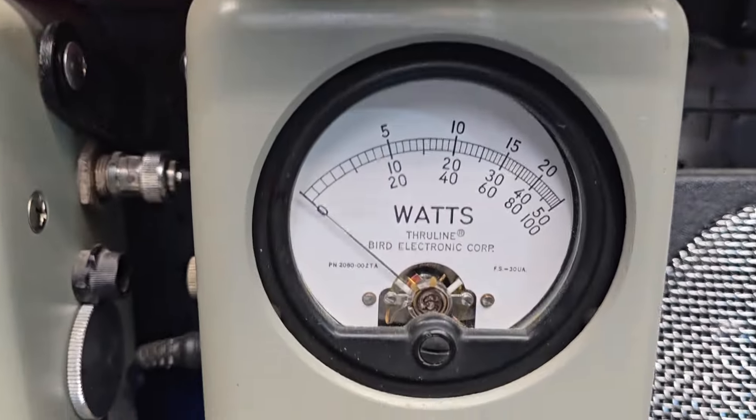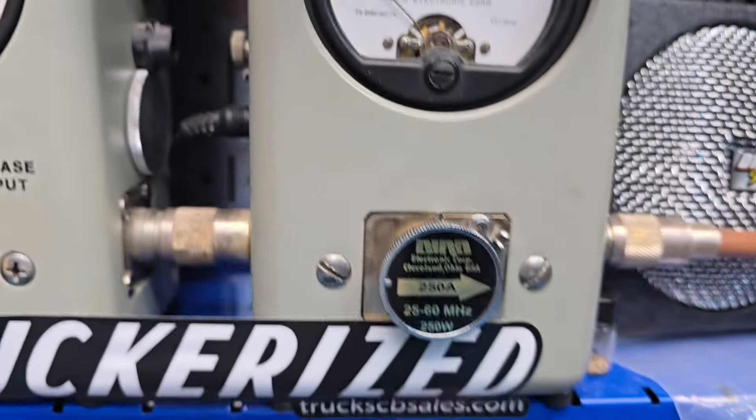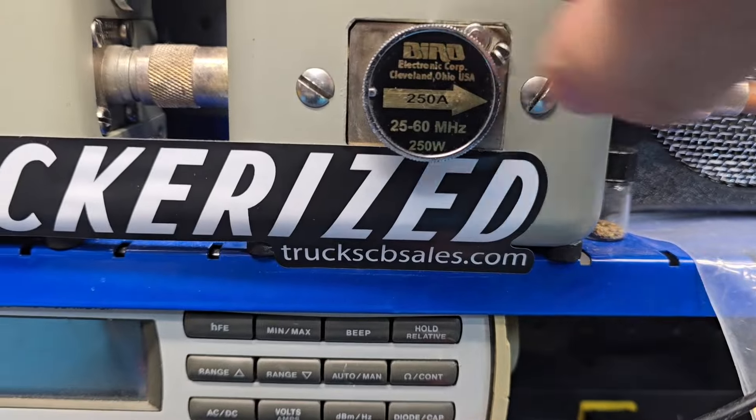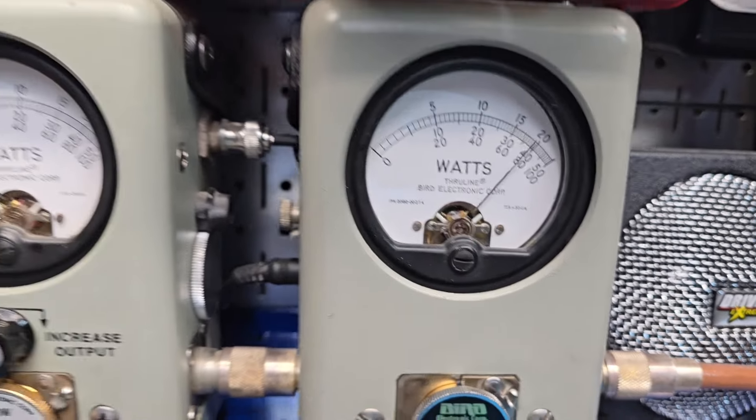Let's go to the 250-watt slug average, top scale. About 115, 120 bird. Got a peak — 250 on the money.